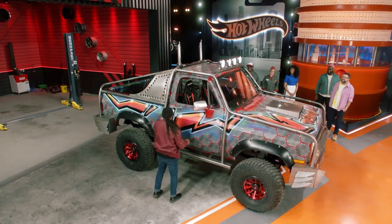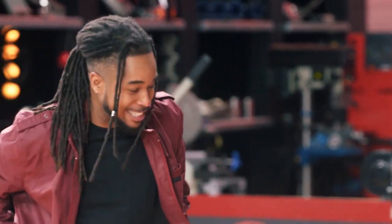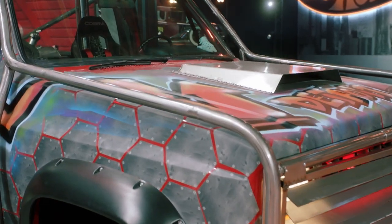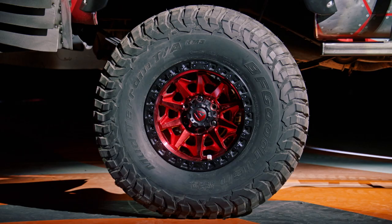Rachel, look at this exoskeleton, girl. Oh my god. Wow. Those are some Hot Wheels.